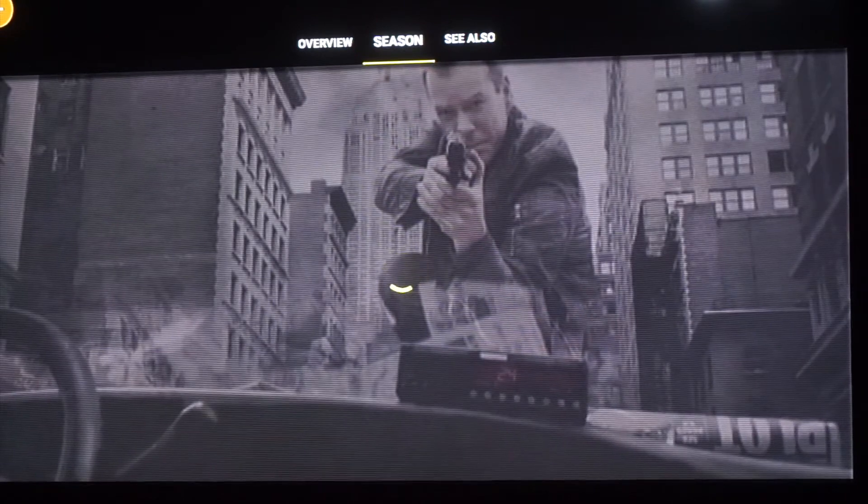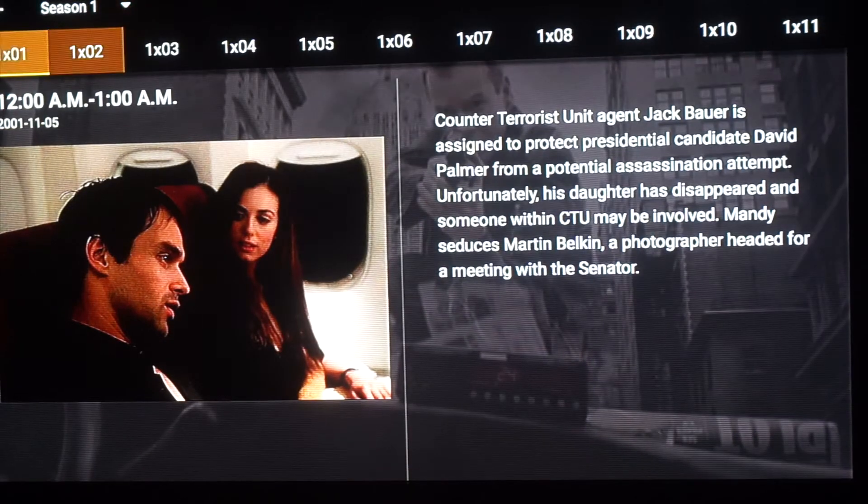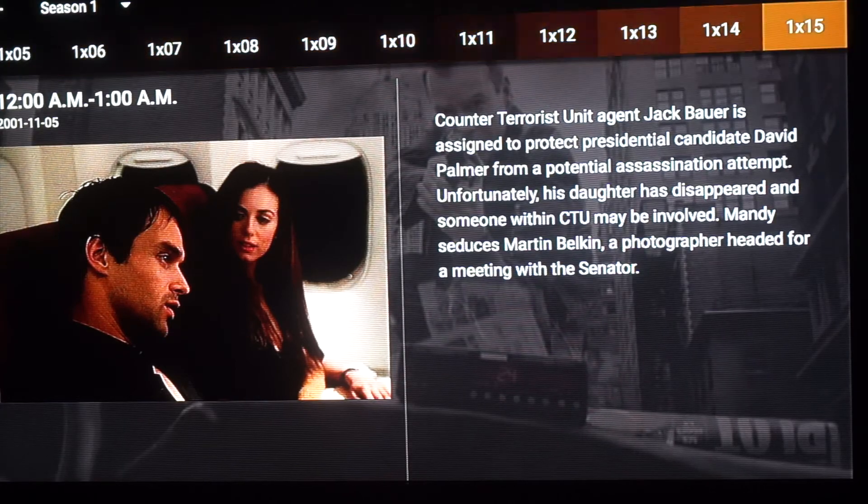Let's go ahead and try a TV show before we get out of here. These are my favorite TV shows that I have saved — so 24, classic. Let's see if they have any links; this show is pretty old so let's see. We got two — let's try the first one. Super fast.